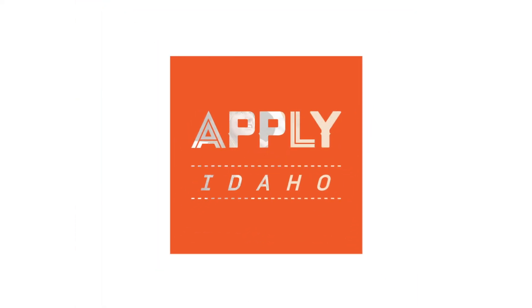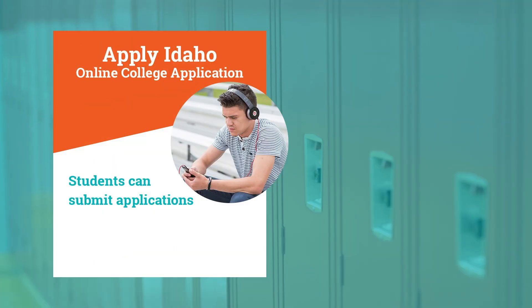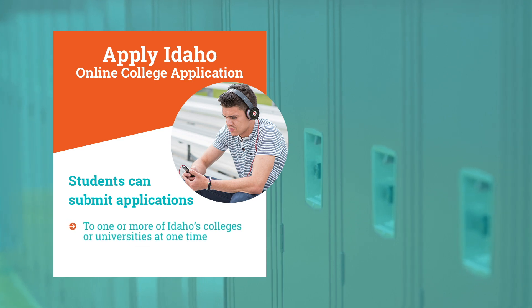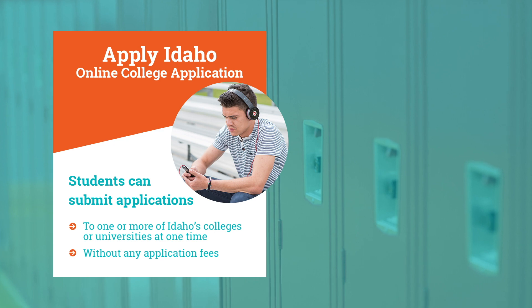And we launched Apply Idaho, an online college application exclusively for Idaho high school students. Students can submit applications to one or more of Idaho's colleges or universities at one time and without having to pay any application fees.